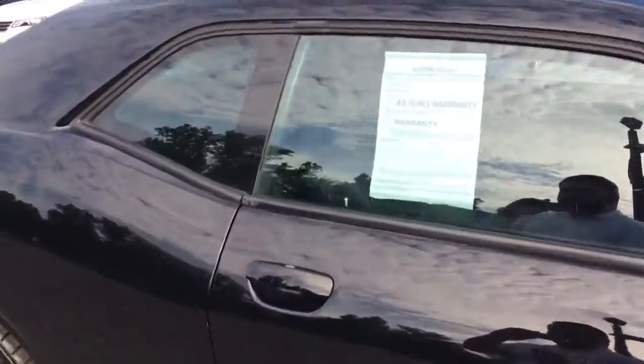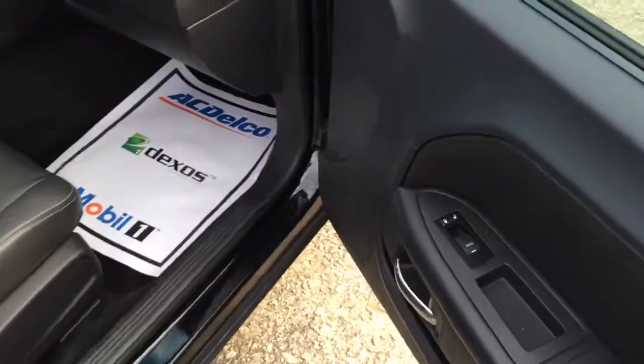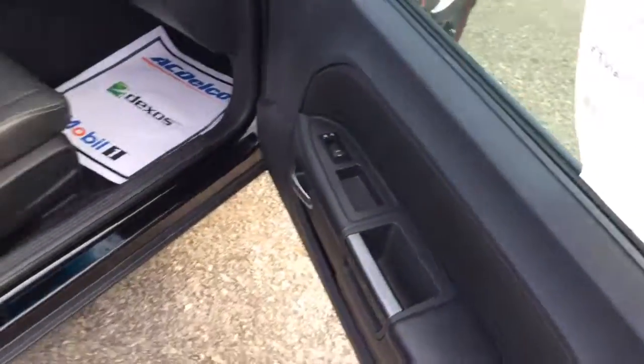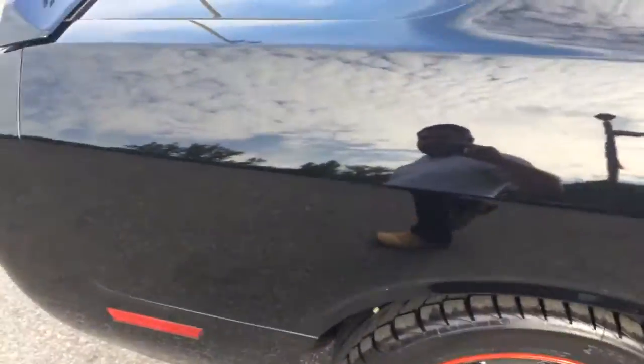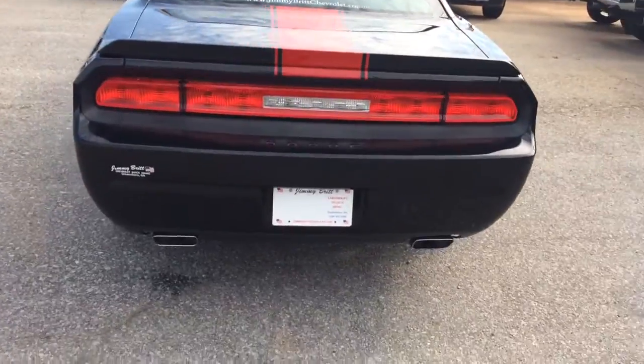Black leather interior. Power windows, power locks — super clean vehicle. Rear spoiler on the back. Dual exhaust.